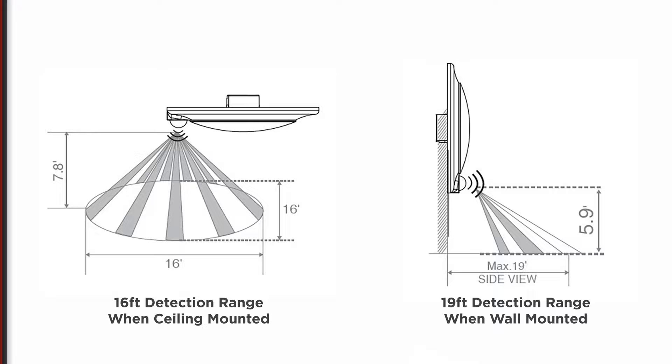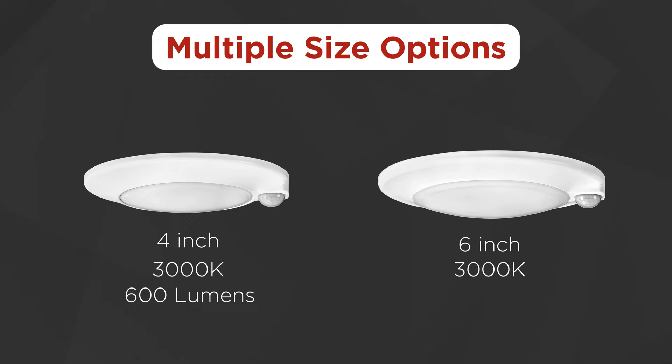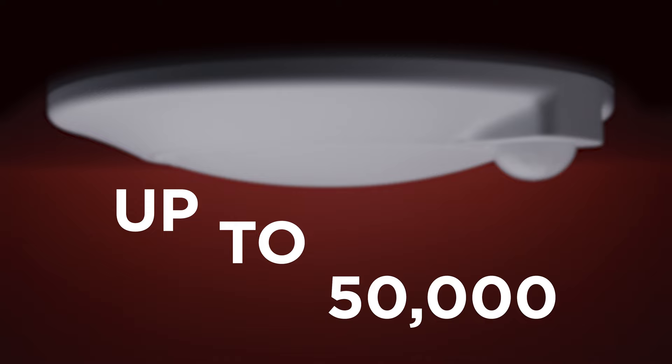These fixtures have two size options: a 4-inch version that produces 600 lumens, and a 6-inch version that delivers a powerful 950 lumens. And with its energy efficient design, these LED closet lights shine bright for up to an impressive 50,000 LED L70 life hours.